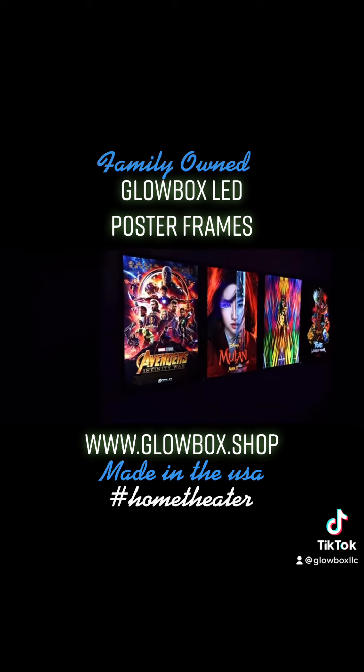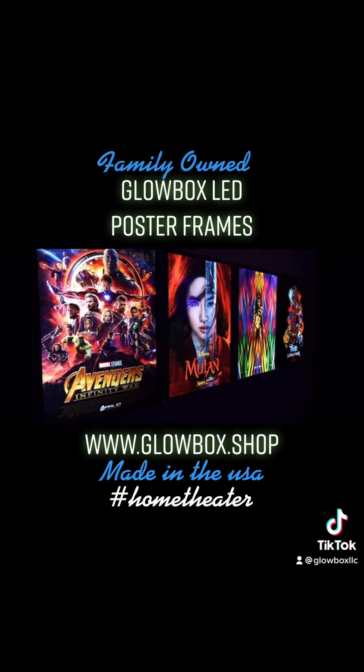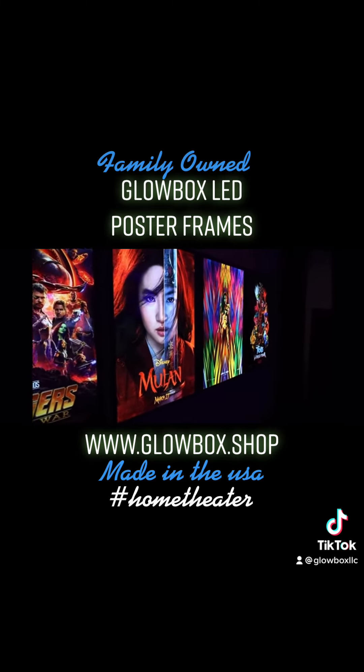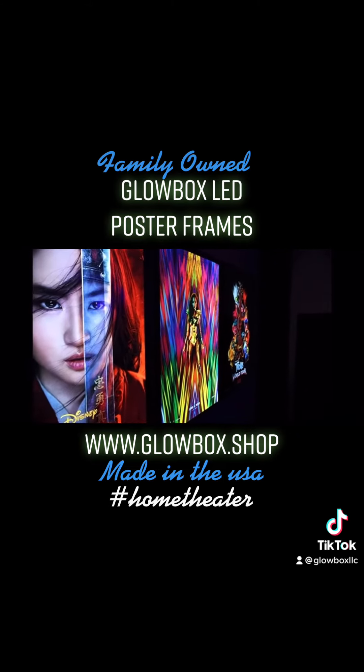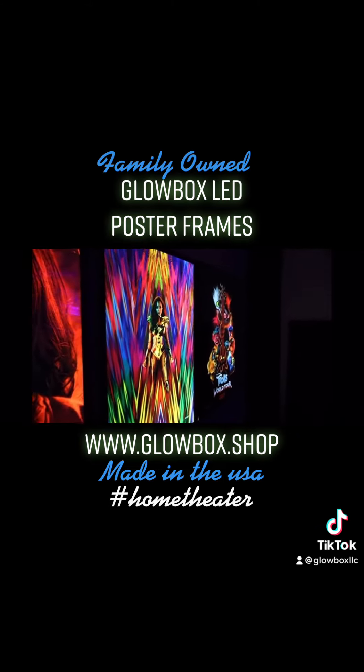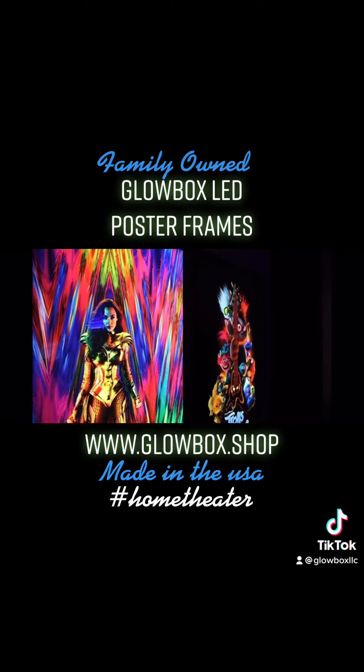Here's what they look like with the lights off. Of course, when you're watching a movie you're not going to leave these on, but when you've got a guest coming over to check out your home theater — dude, these look phenomenal. The color in this is incredibly vibrant.